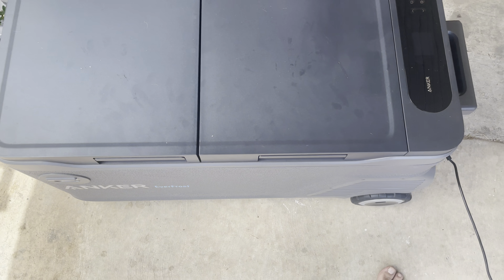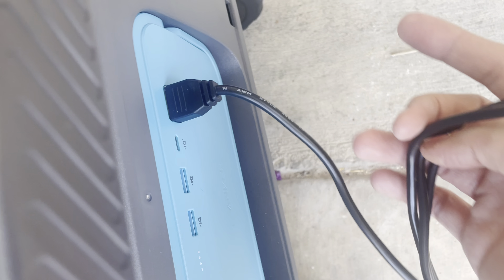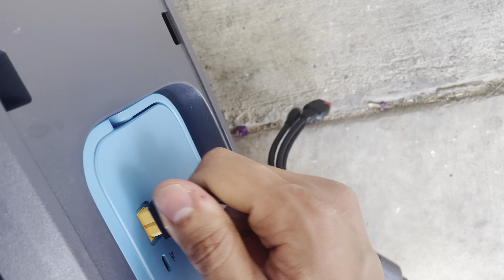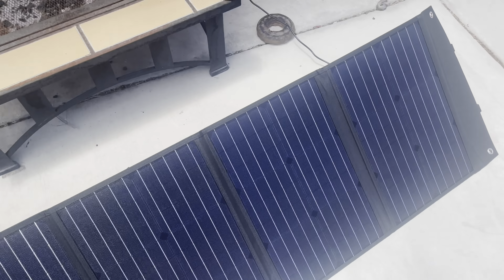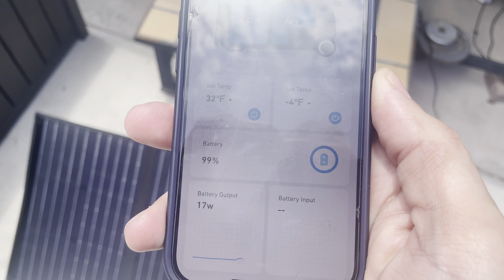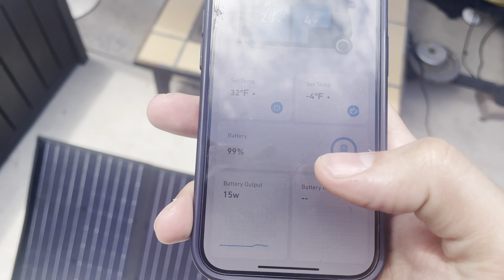We have solar plugged in. It's not showing it's charging yet, and it went down 1%. I'm just not getting enough sun — it is cloudy. Oh, the sun's starting to peak out, so we'll see. The app's showing no input, 17-watt output. Shouldn't be like that.